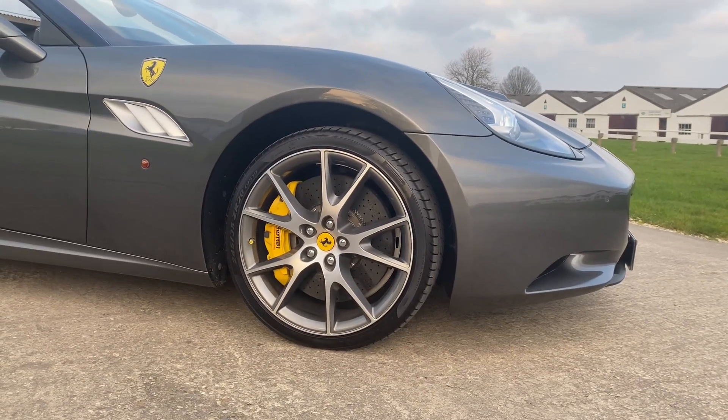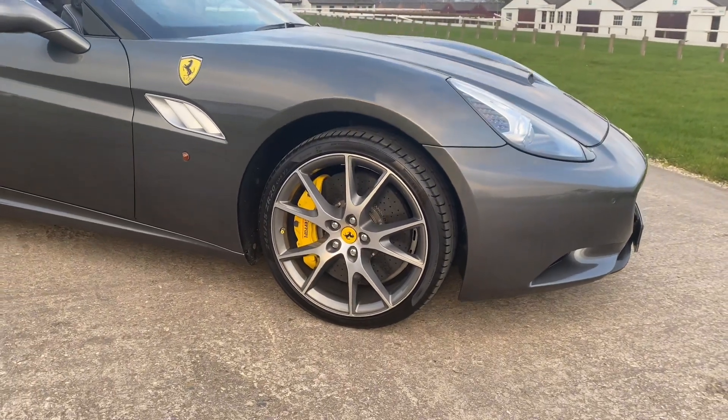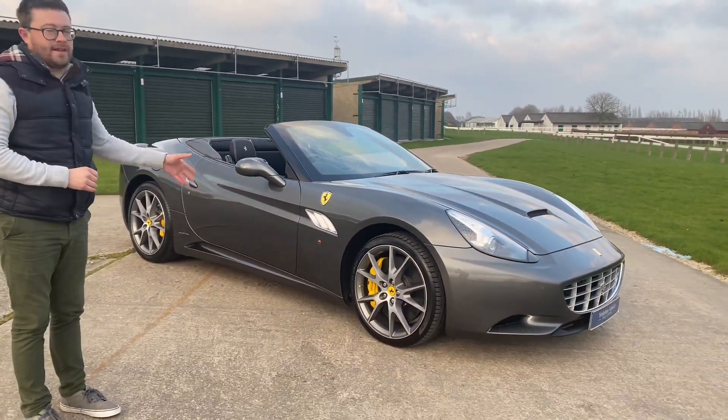Now ceramics is the first time that Ferrari have used this as standard. In the previous models — the 430 and the Ferrari 360 — they were in fact a cost option, but on the California they are a standard feature.